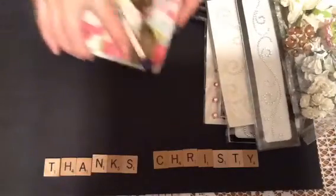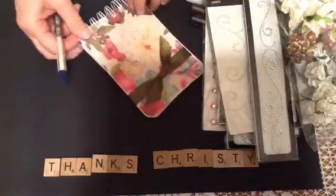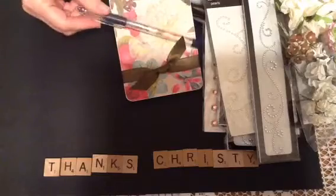And then I got this pretty notebook that I'm going to have a hard time using. I just love it. I don't know what line of paper that is, but it's really, really pretty.